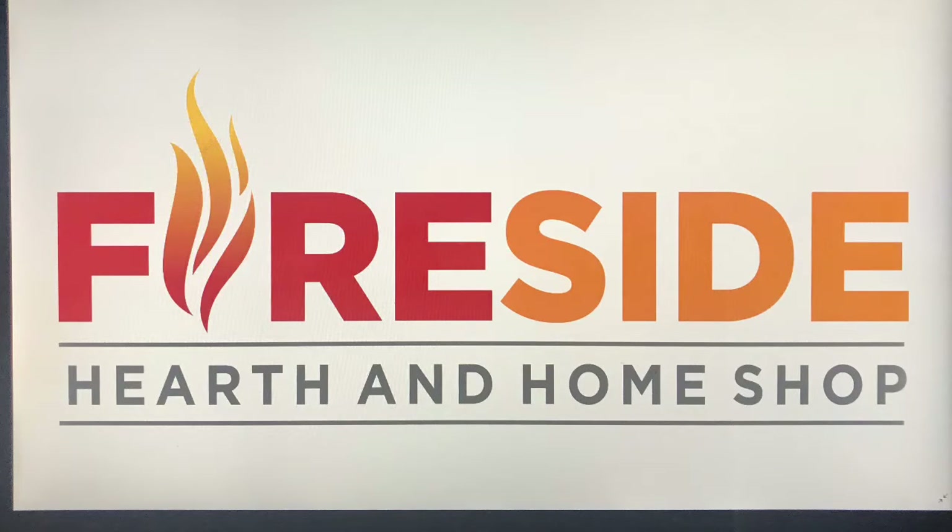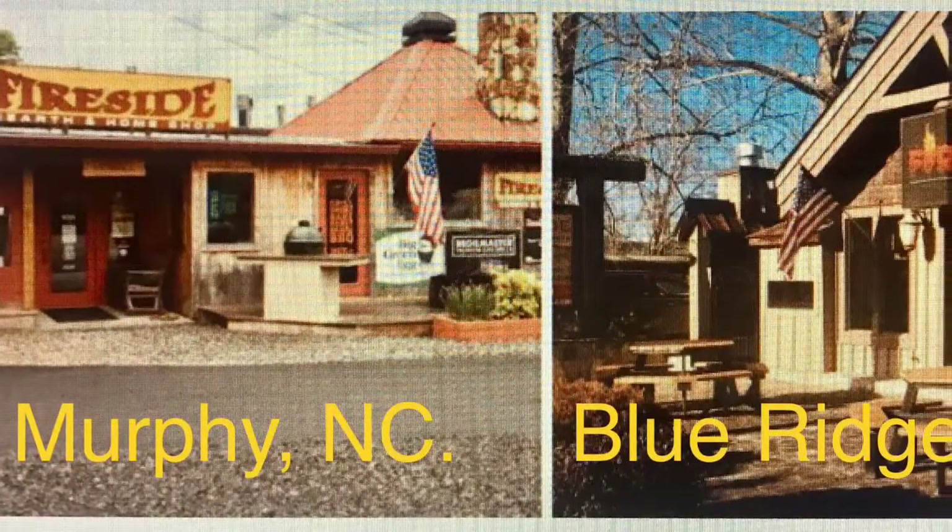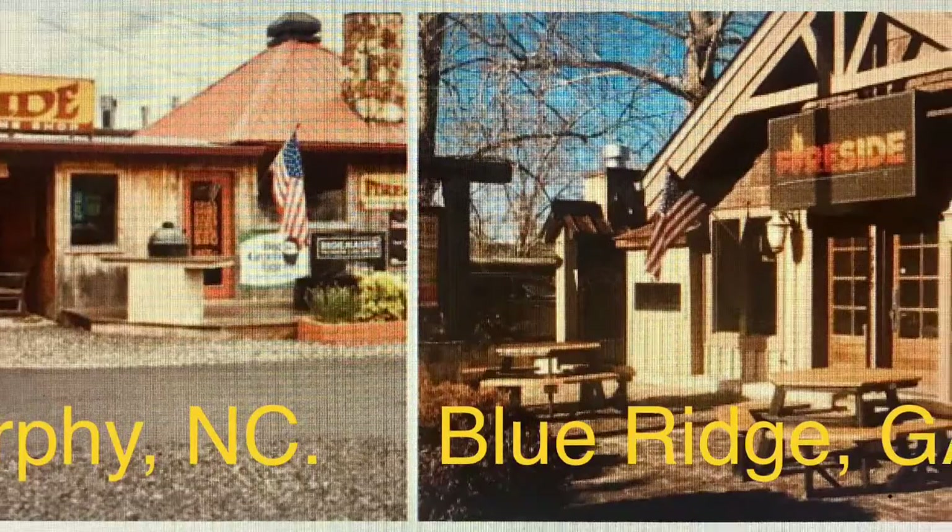Fireside Hearth and Home Shop, serving two locations in Murphy, North Carolina and also in Blue Ridge, Georgia.